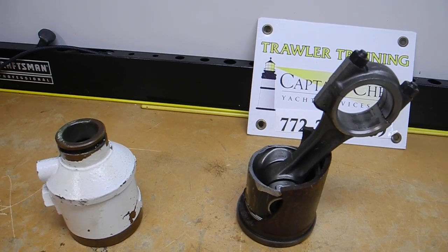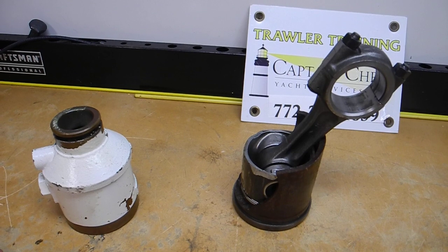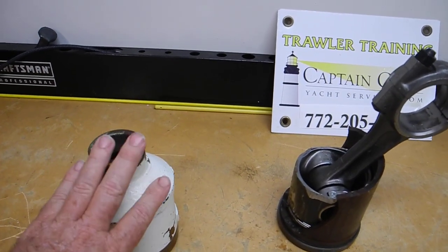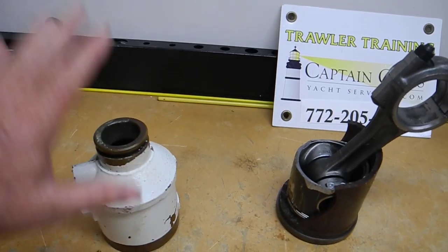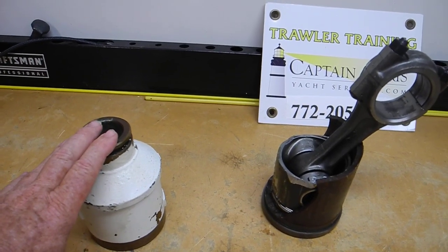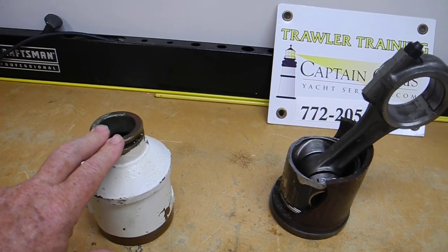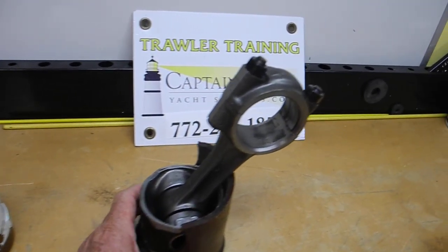The problem is if you're buying a boat and you do not have service records showing when the heat exchangers have been removed, tested, certified, and reinstalled — if this heat exchanger fails and it allows water to go into the combustion chamber, when that piston comes up it might jam. That's called hydro lock.